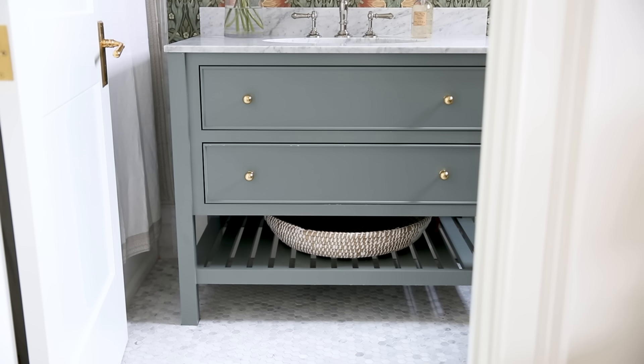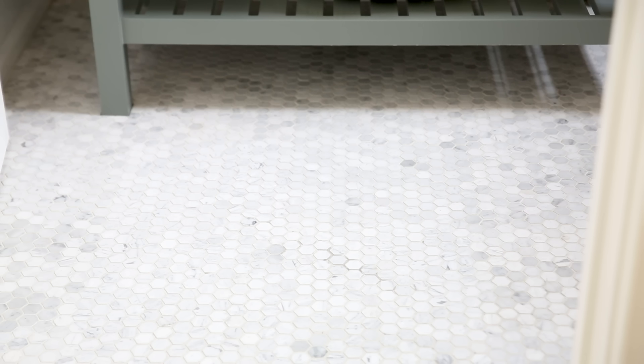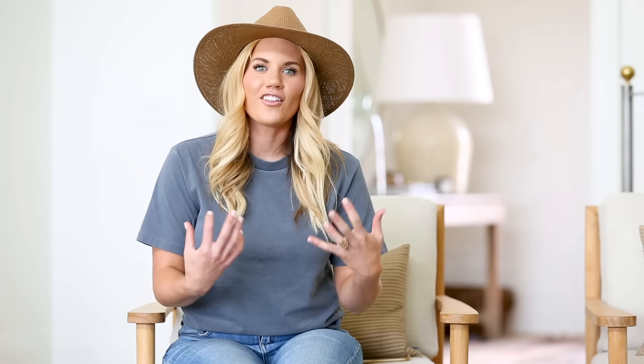Both girls' bathrooms I wanted to have some similarities but also feel unique to their own personalities, so we did a marble mosaic in both rooms but with different patterns. In Ivy's we did a small hexagon and in Ren's we did a herringbone pattern. It keeps the floors clean, neutral, and classic, and then we added a little fun on the walls.